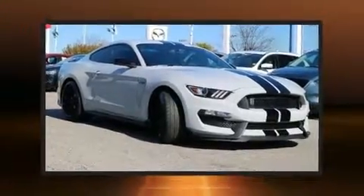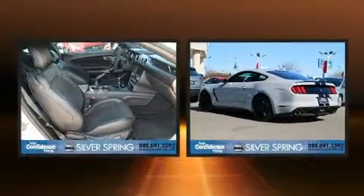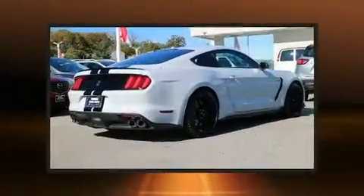You can expect a lot from the 2016 Ford Shelby GT350. With less than 10,000 miles on the odometer, this compact vehicle proves that good things do come in small packages.